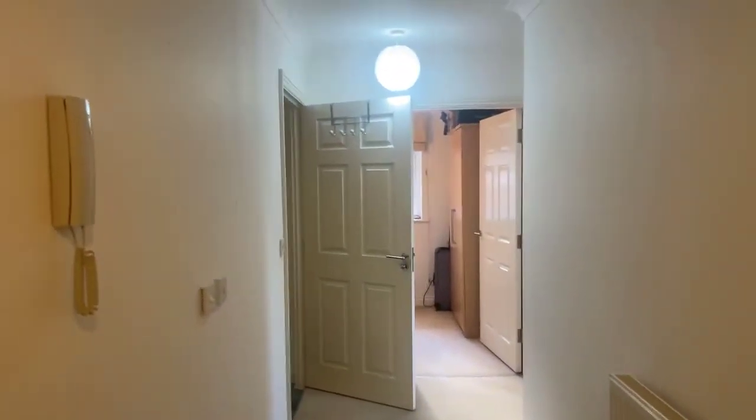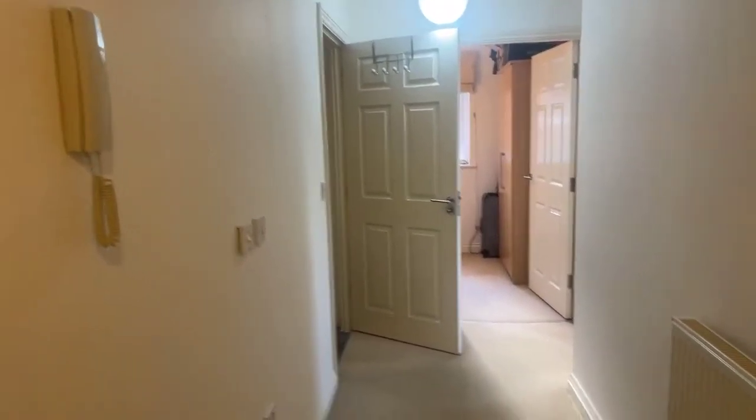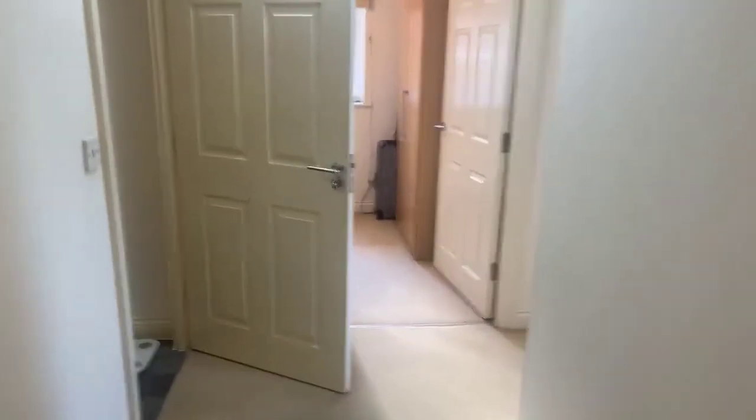Looking down the rest of the property on the left you have your intercom system. It is gas central heating in the flat, so it's worth noting.